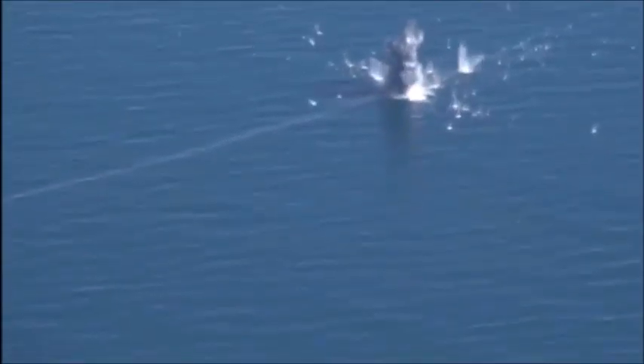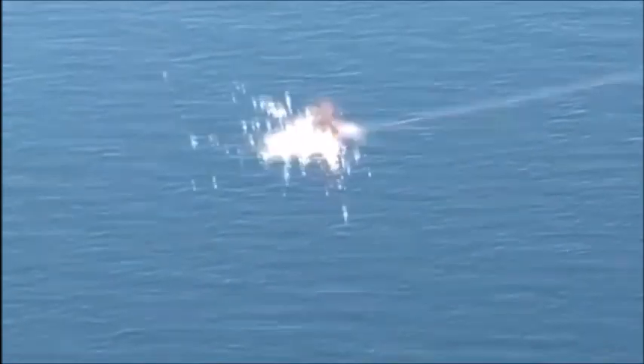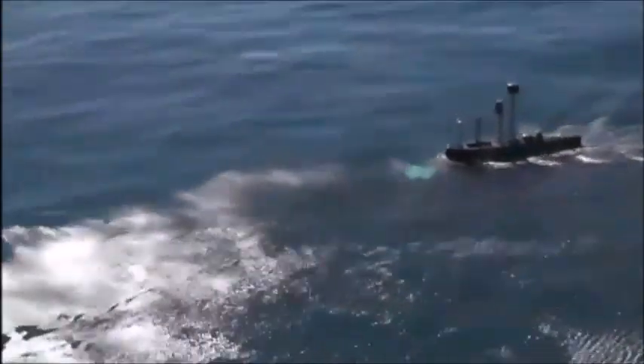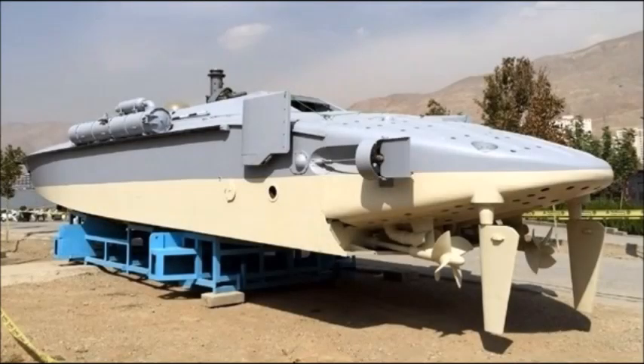In this video, we're going to go over the most dangerous and most advanced combat missile boats and torpedo boats of the Iranian Revolutionary Guards Corps that could give the U.S. Navy a run for its money in case of an all-out war between the U.S., Iran, and their allies — mostly the EU, the Gulf Arab countries, and maybe even Russia to an extent.